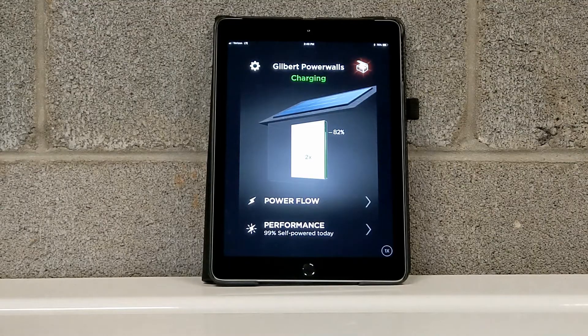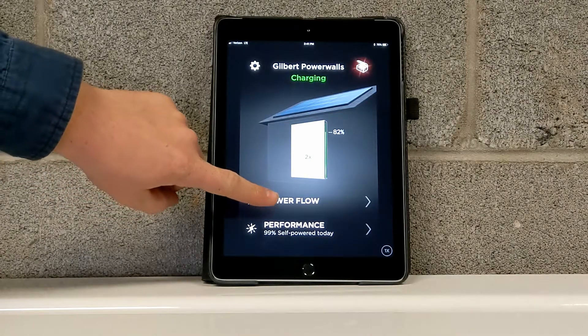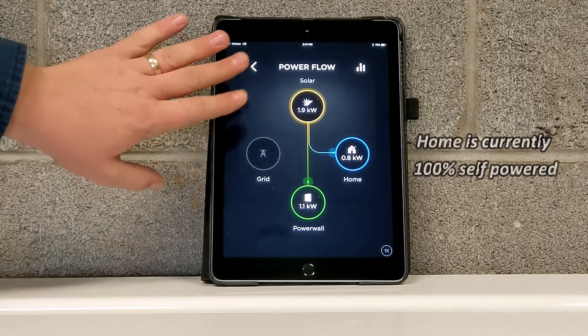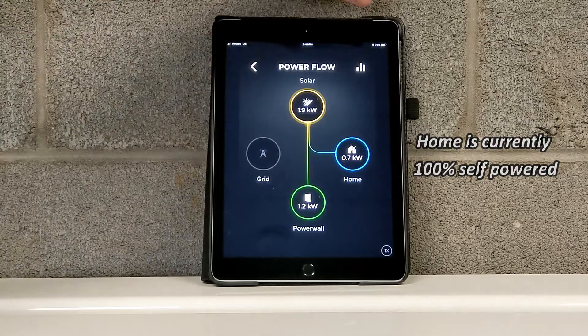Here we are in the Tesla monitoring app. This gives you insight into your system's performance as well as all the information you could need about your own energy demands and needs. We can come here to the Power Flow tab. This shows us solar generation, energy stored in the Powerwalls, and your home consumption.